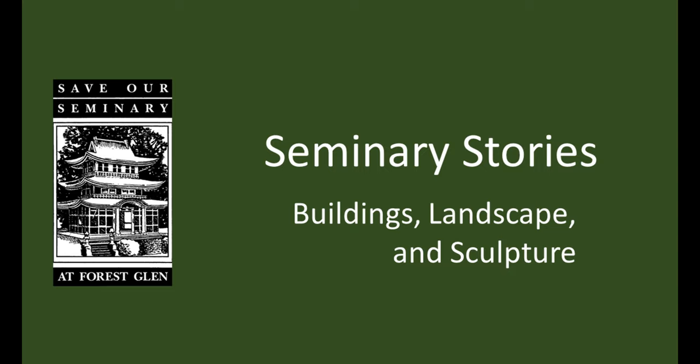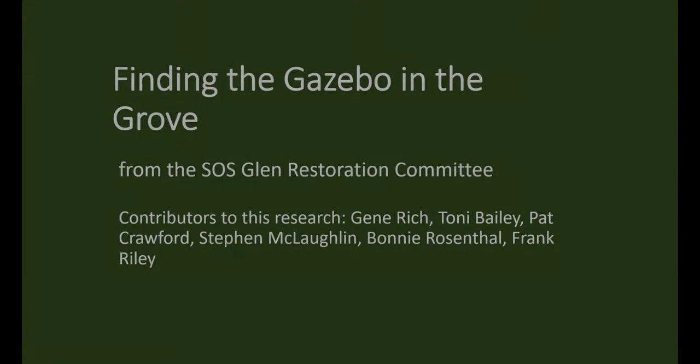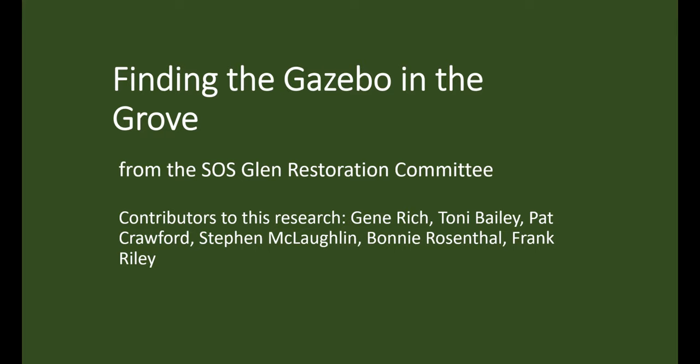Save Our Seminary at Forest Glen. Seminary Stories: Buildings, Landscape, and Sculpture. Today's story is about finding the gazebo in the grove and comes to you from the Save Our Seminary Glen Restoration Committee. The voice you're hearing is Gene Rich, but the research was done by all the members of the committee shown here.